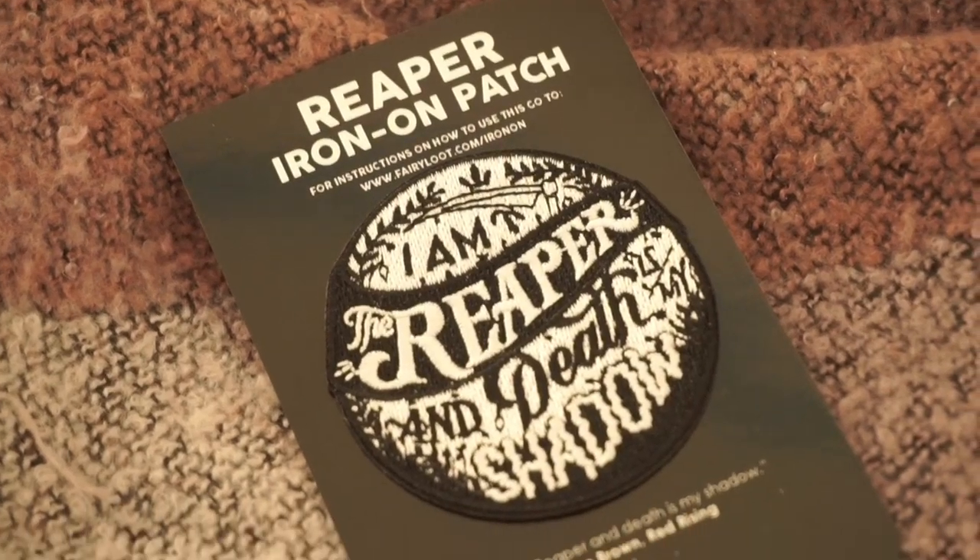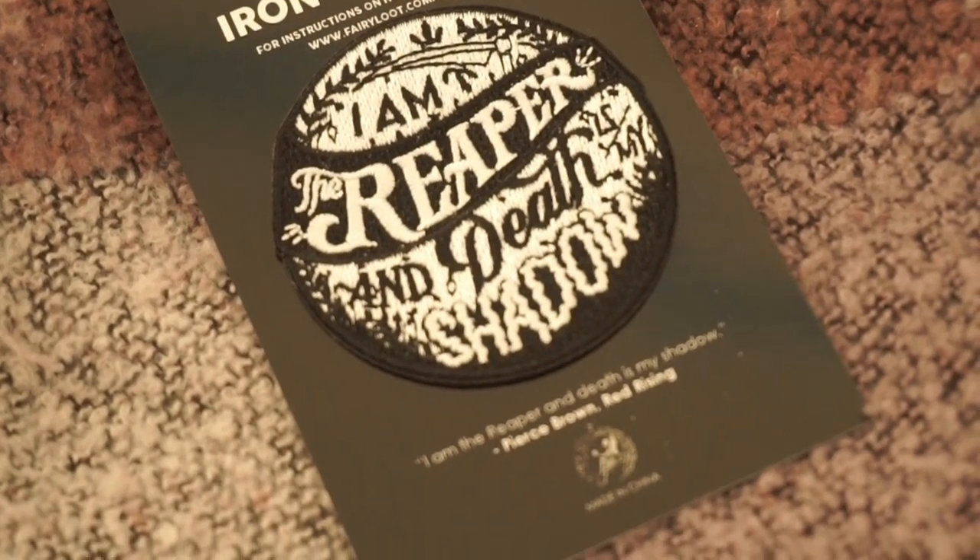Next up we have a Reaper iron-on patch. I wasn't sure what this was inspired by, but it's inspired by Red Rising. This patch says 'I am the reaper and death is my shadow.' It was really tiny text and I was struggling to read it. You can put this on whatever you want, and I believe they featured something similar in one of their latest boxes as well.